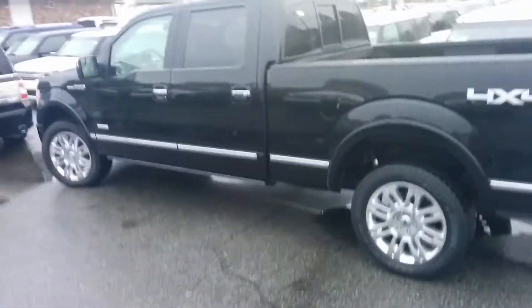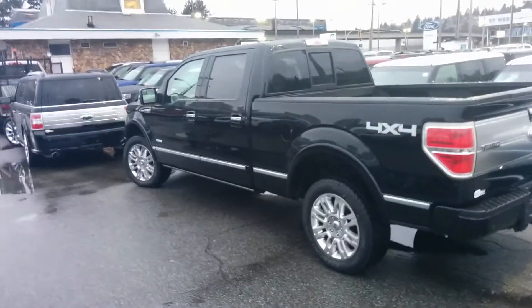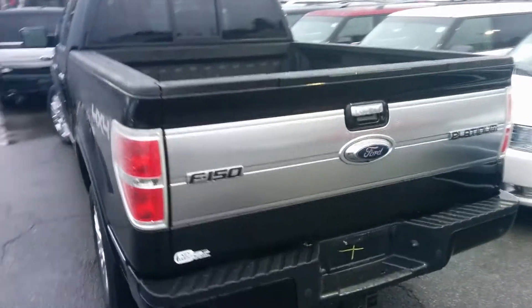This is a black truck — that's a tuxedo black metallic. In the sunlight it kind of has a nice gold glisten to it. There are those really nice platinum wheels there as well, kind of a nice platinum trim down the side, and of course your platinum badging at the back.